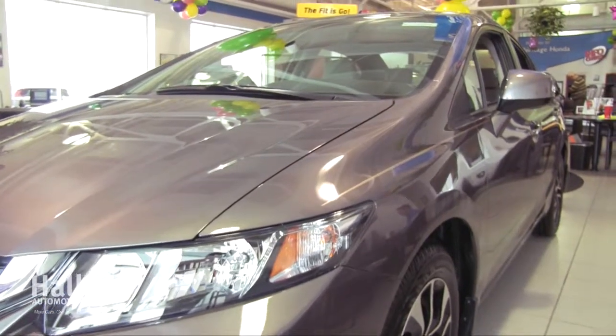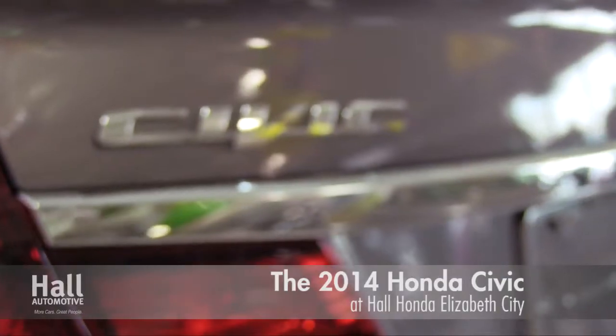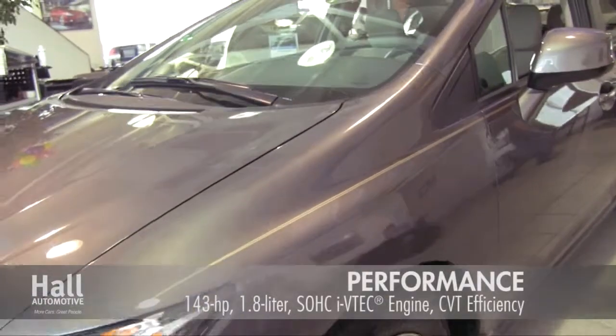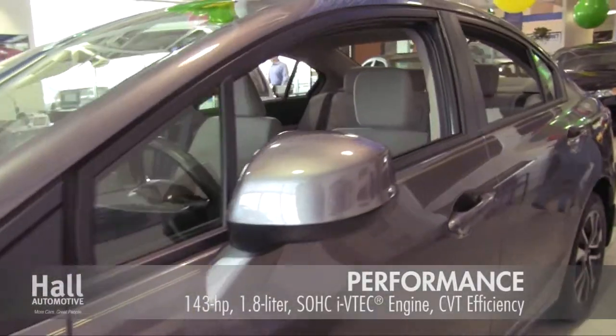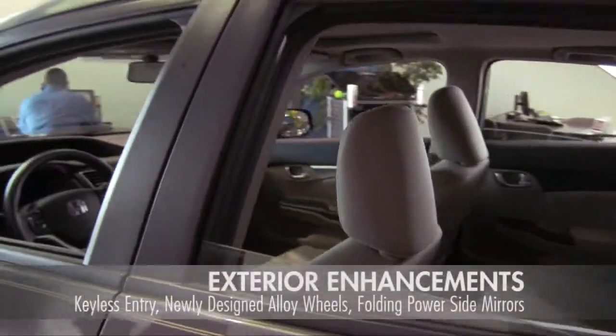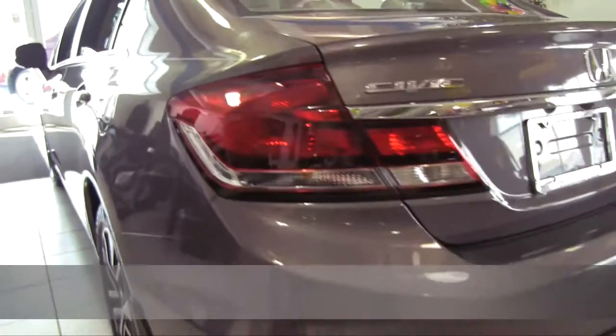The all-new 2014 Honda Civic has arrived at Hall Honda Elizabeth City. Honda's new Earth Dreams continuously variable transmission provides an outstanding driving experience under all driving conditions. The 2014 Civic also earned a 2014 Top Safety Pick rating.